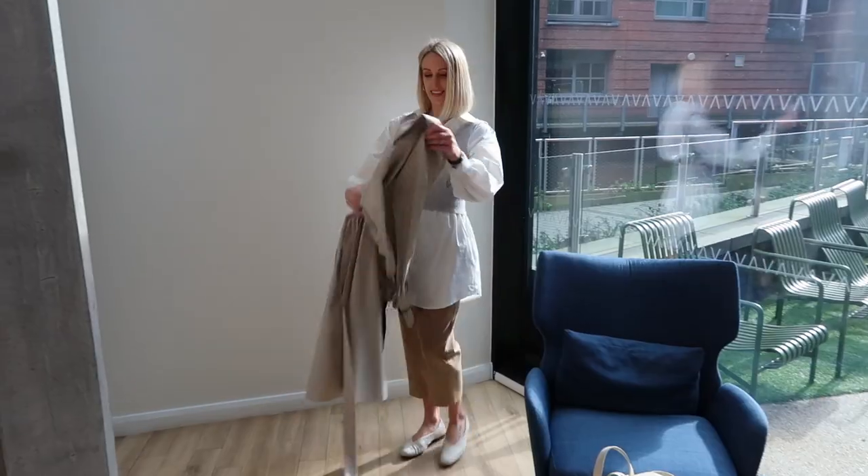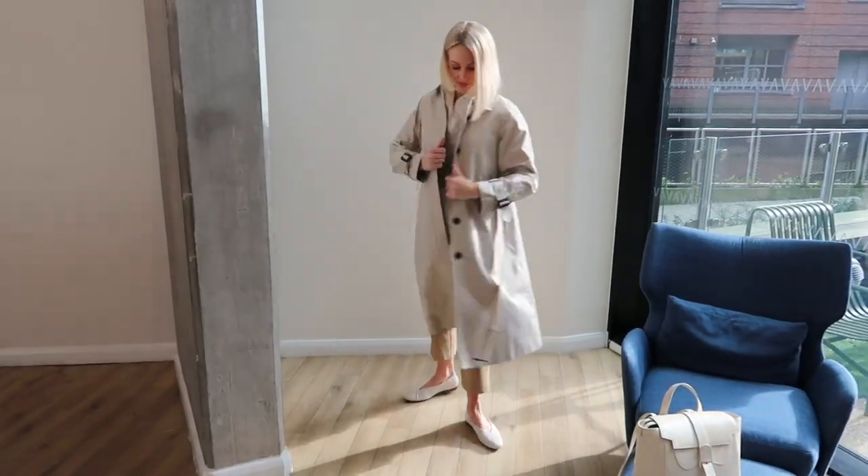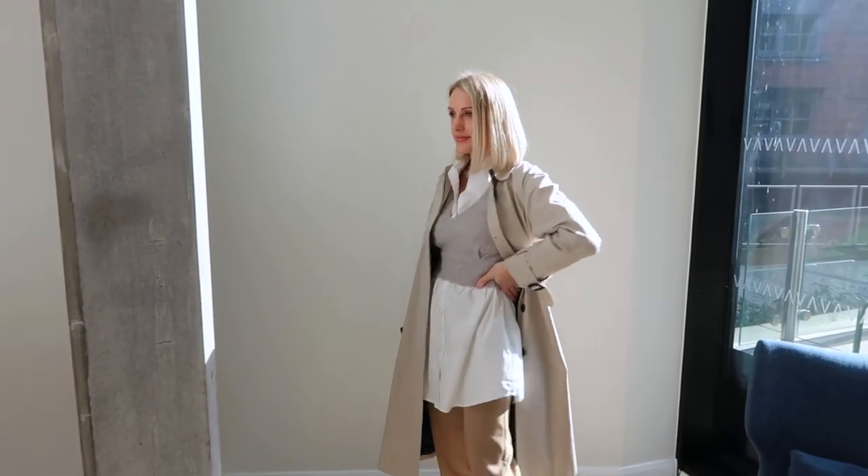To finish off the look, a classic trench coat or a long wool coat depending on the season will keep your smart look from head to toe and mean that you're ready for business.